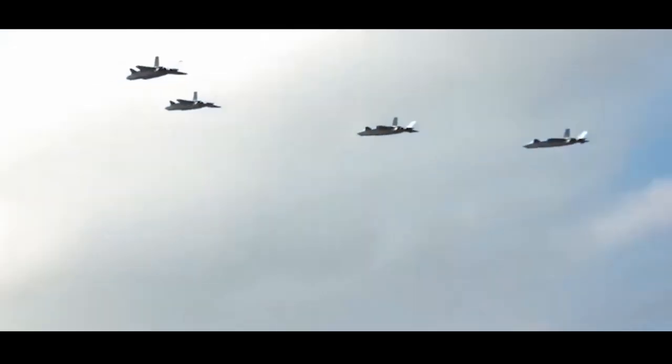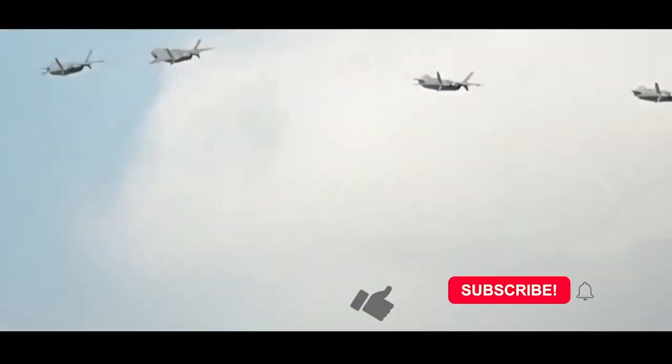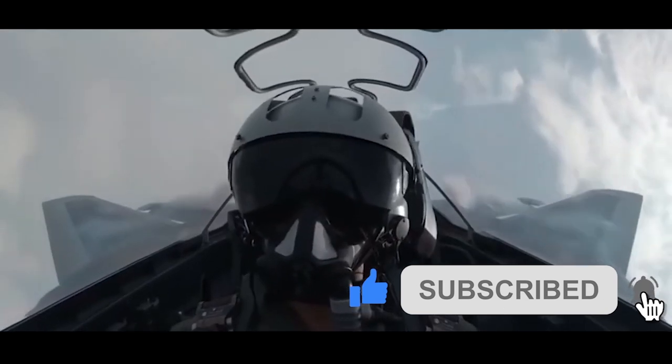This is the History and Weapons Channel. Please subscribe to this channel. Your support is invaluable to me.